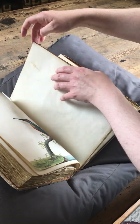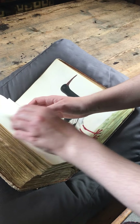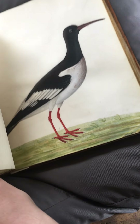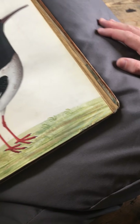These watercolours were bound to form the book that you can see in front of you here. But another little detail is that when the binder was forming the book and binding the pages together, they wanted the pages as even as possible, so they trimmed them — even to the point where they've actually cut off some of the information, such as the names of the birds below.